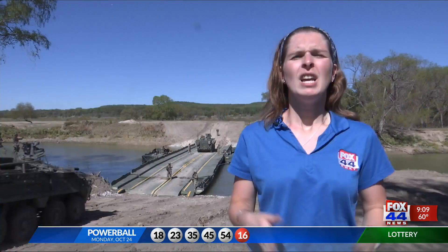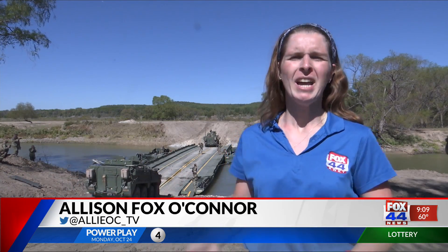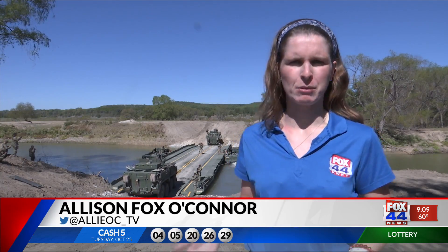Engineers on Fort Hood trained on gap crossings today. Fox 44's Allison Fox O'Connor was at today's training to answer the question: how do they do it? If you ever wondered how military vehicles get over a natural blockage, well, this is how. It takes a ton of time, people, and planning to make this possible.